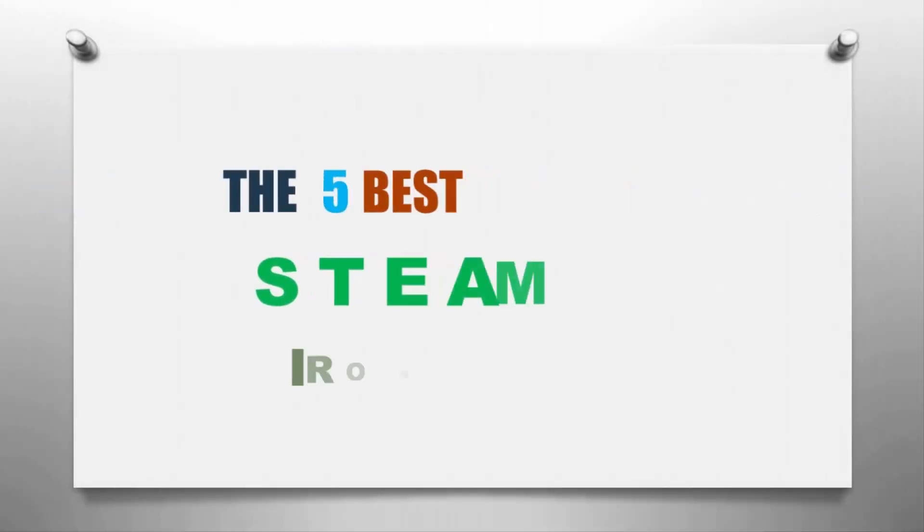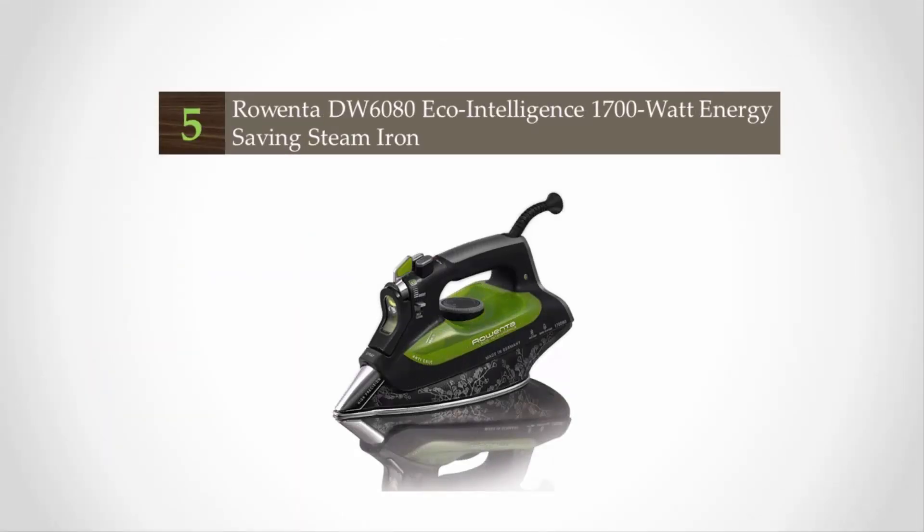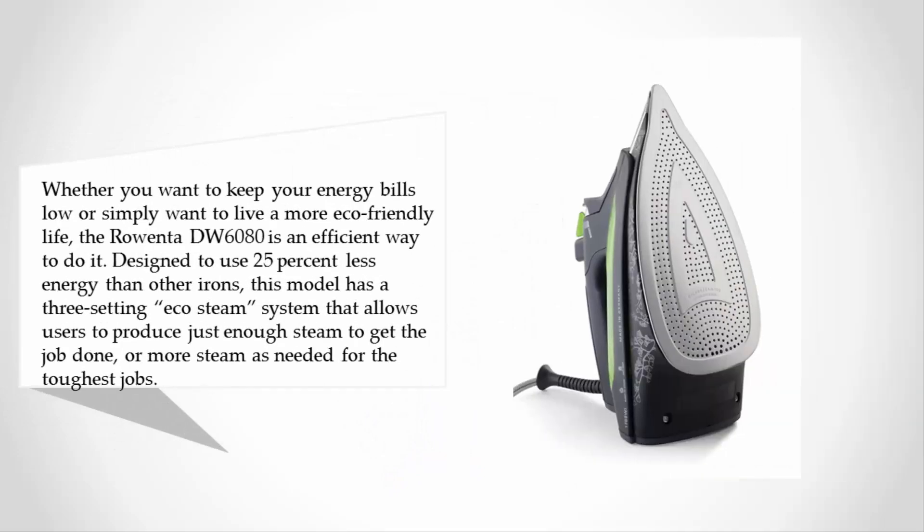Smart Reviewed presents the 5 best steam irons. Starting at number five: whether you want to keep your energy bills low or simply want to live a more eco-friendly life, the Rowenta DW6080 is an efficient way to do it. Designed to use 25 percent less energy than other irons, this model has a three-setting eco steam system that allows users to produce just enough steam to get the job done, or more steam when needed for the toughest jobs.